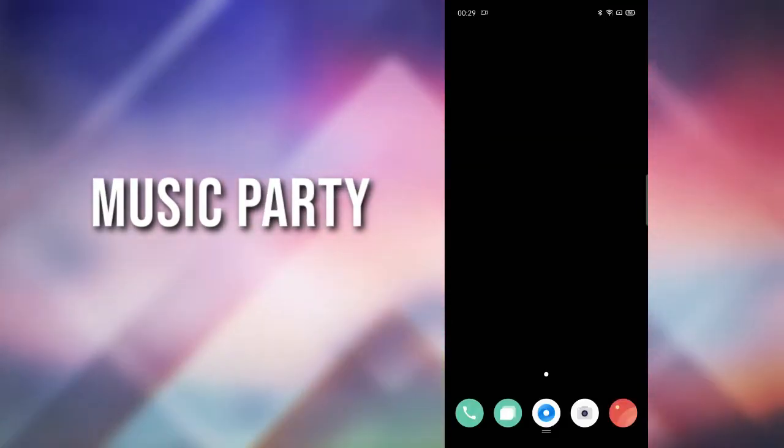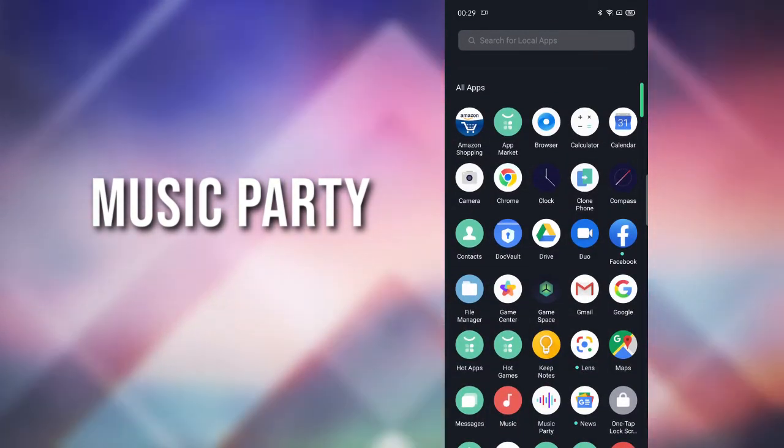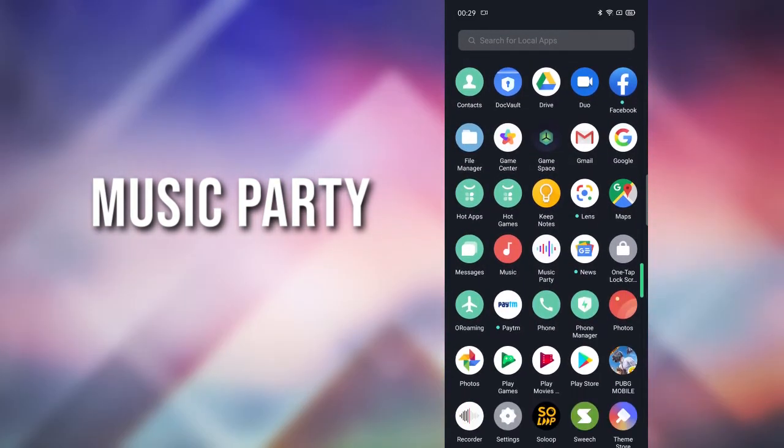There's a new feature called Music Party which syncs the music between different devices, so you can have your own music party kind of thing.